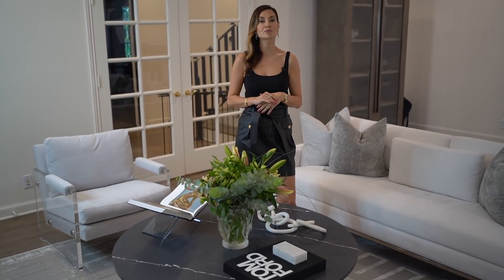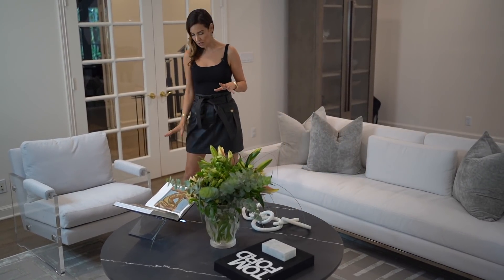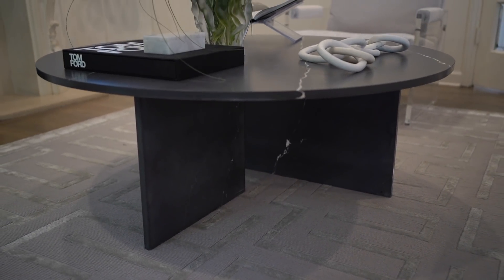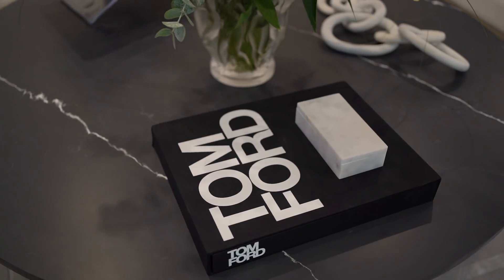We wanted to tie in the coffee table with the piano, so that it picks up some of the black. This is a beautiful bespoke marble table we designed where the legs intersect in a very sharp, modern way — it's very beautiful and turned out exactly as we wanted.